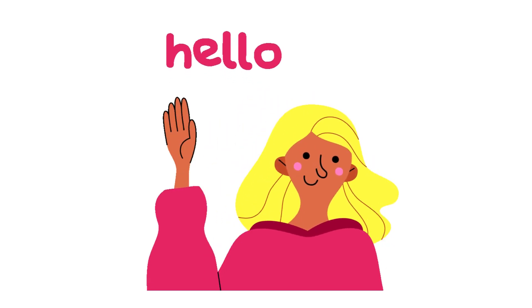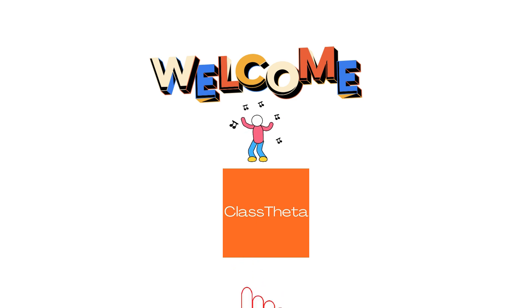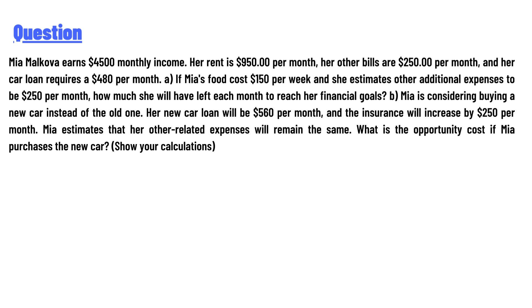Hello everyone, how are you? I am your teacher here and I will teach you different questions and their answers. I welcome you to classteacher.com. Our today's question is: Mia Malkova earns $4,500 monthly income.